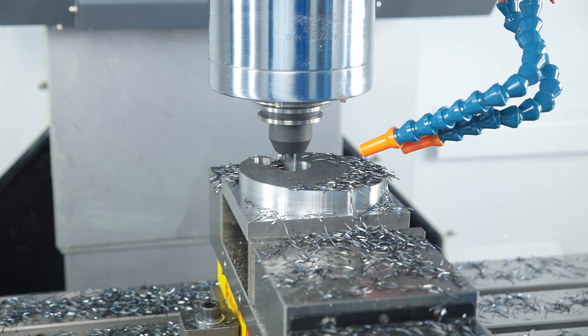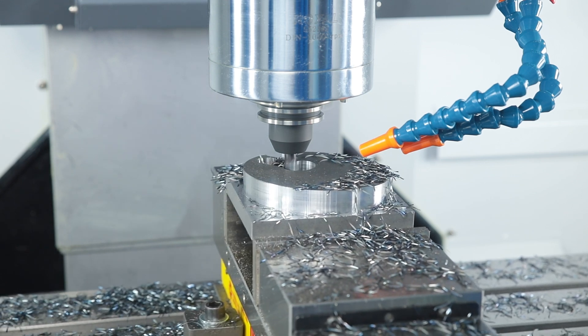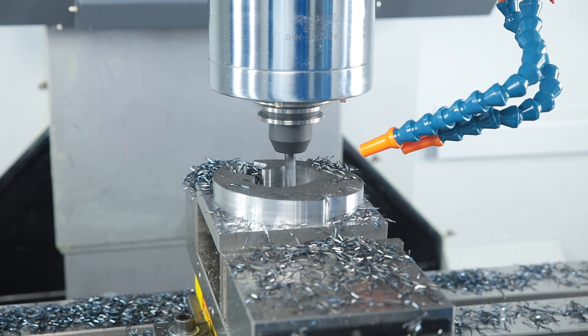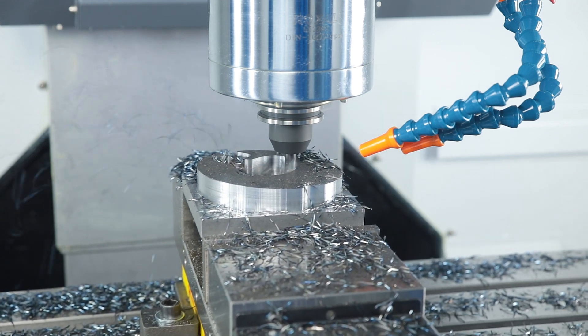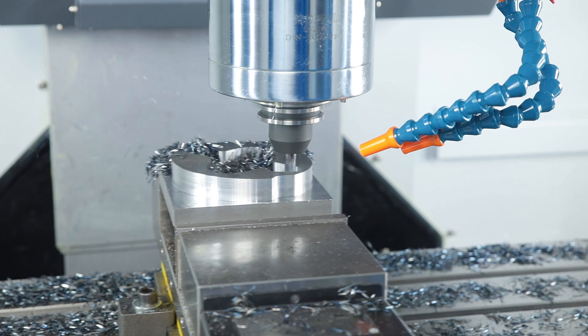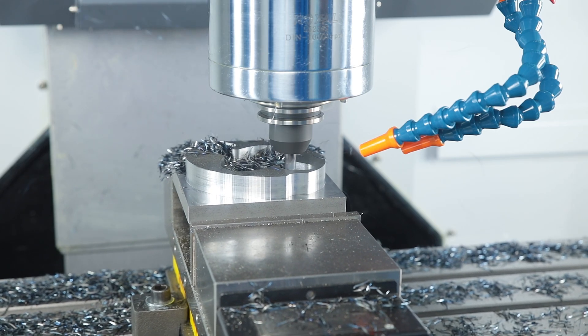The structure and bearings of the main spindle are designed for precision and production conditions. Contact surfaces on the taper and on the tool flange ensure a particularly tight fit of the tool in the spindle. The oil cooling system ensures a balanced temperature balance under high loads and long machining cycles.